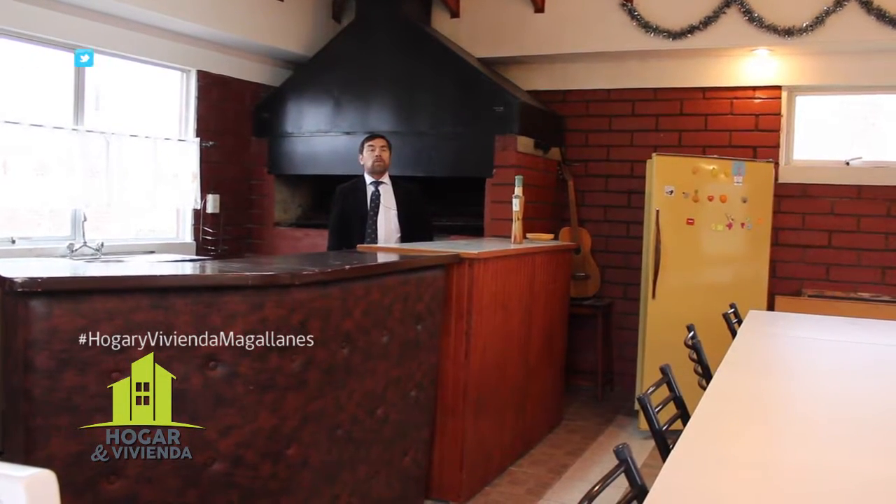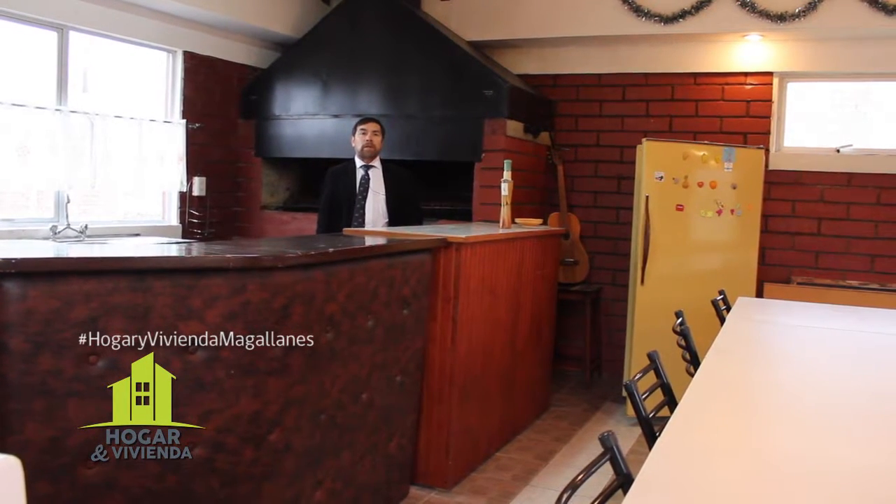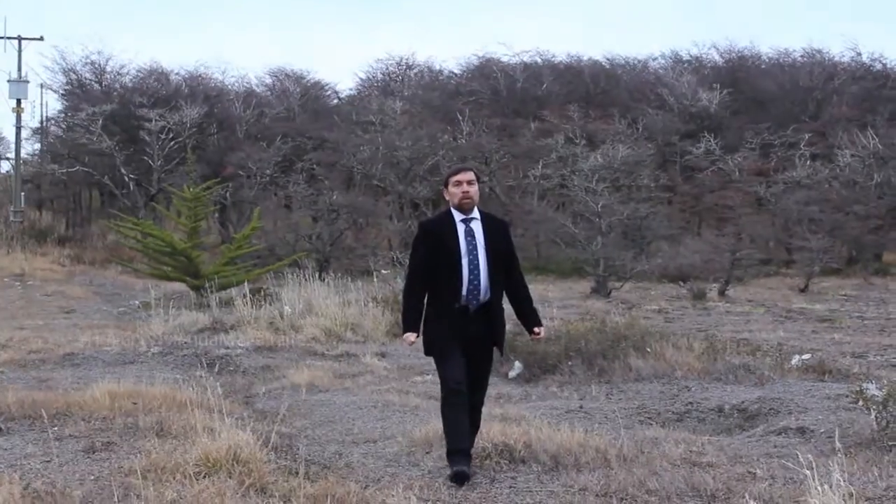Espero que les hayan gustado los inmuebles que pudimos visitar hoy día en el sector norte de Río Seco, específicamente en el kilómetro 10 y medio norte. Para mayores detalles y antecedentes pueden dirigirse directamente a nuestra oficina o a través de nuestra página web www.romapropiedades.cl